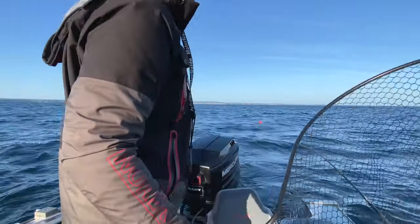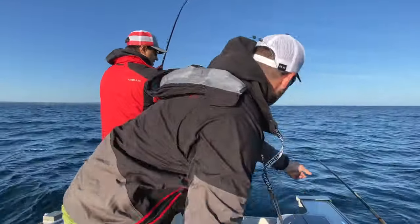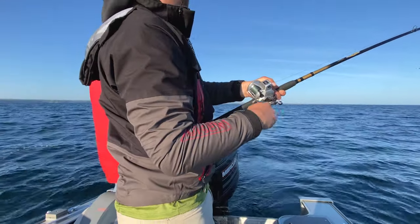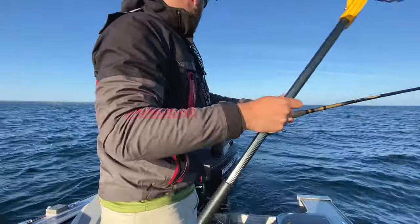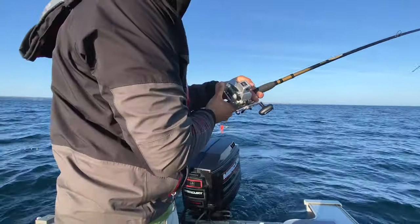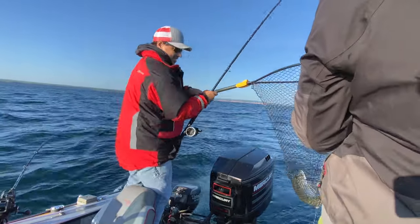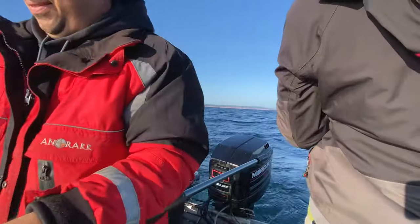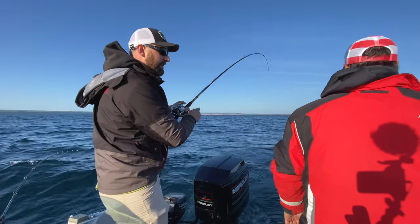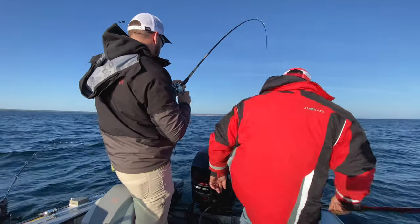We're hooked up — and doubled up! Two fish on at once. We've been cruising at 70 to 80 feet, just hit 90 feet of water and doubled up right there. That's what fishing is all about — double up!